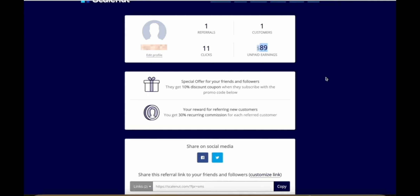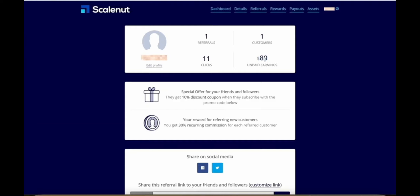Here's my dashboard for ScaleNut, which is a content creation platform that uses AI to help people with their SEO so that you can get found in search results. As you can see, with just 11 clicks on my affiliate link, I got one person to sign up to ScaleNut, and this one signup has already made me almost $90 in commissions. This says unpaid earnings because they had a minimum threshold of $50 which it didn't meet last month, so in this payment cycle this money will actually get released to me.